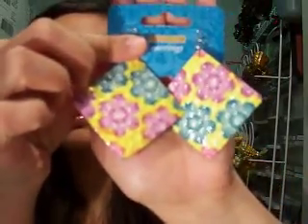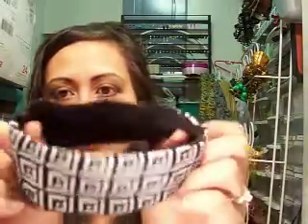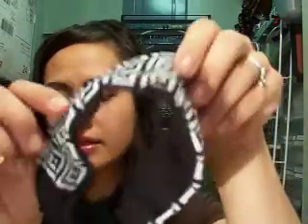Then I got these really cute earrings. It's like a cheetah print with red tones to it. I thought they were cute — you can't beat it for a dollar. I also got two headbands, one reversible — you can either do it with the black or this white and black design.